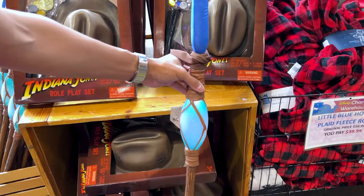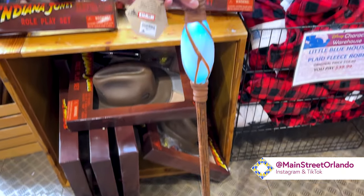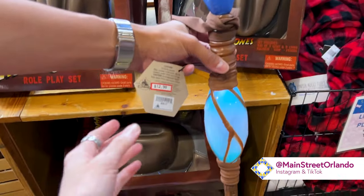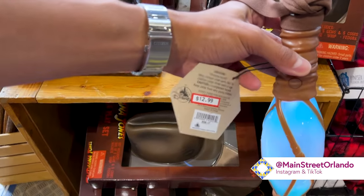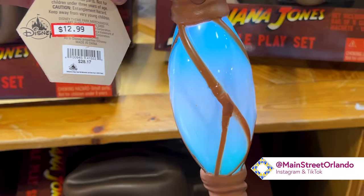The kids love these — it is the Navi Spear from Avatar, and this one is $13 down from $20. It lights up too!